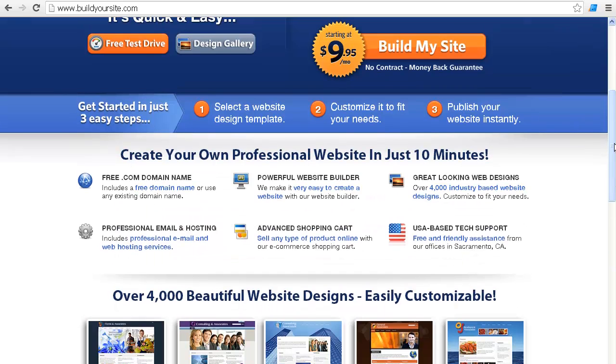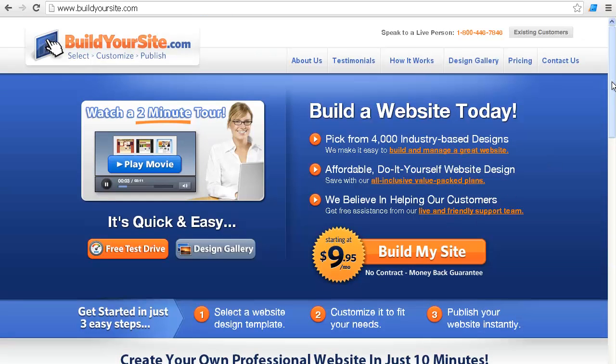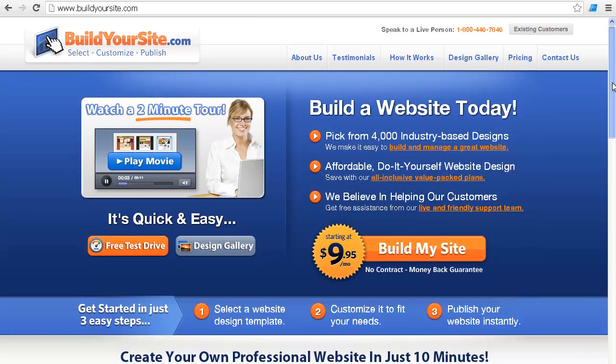They're actually using a color instead of just white. I like white, but I've seen a lot of the same exact layout with a lot of the website builders.